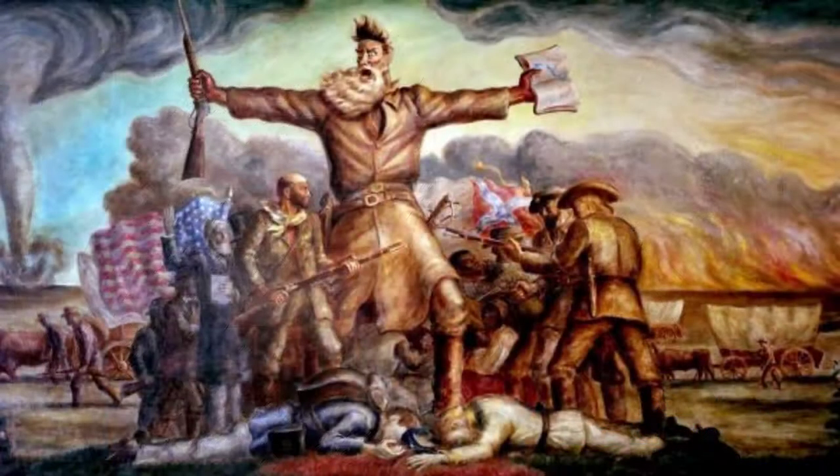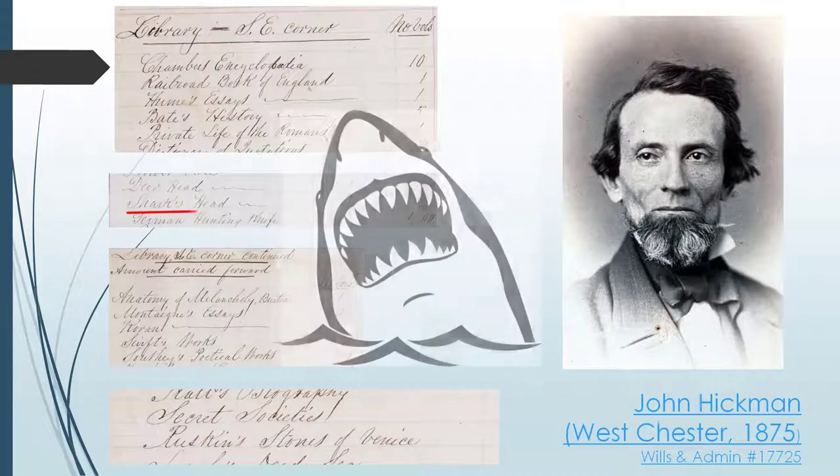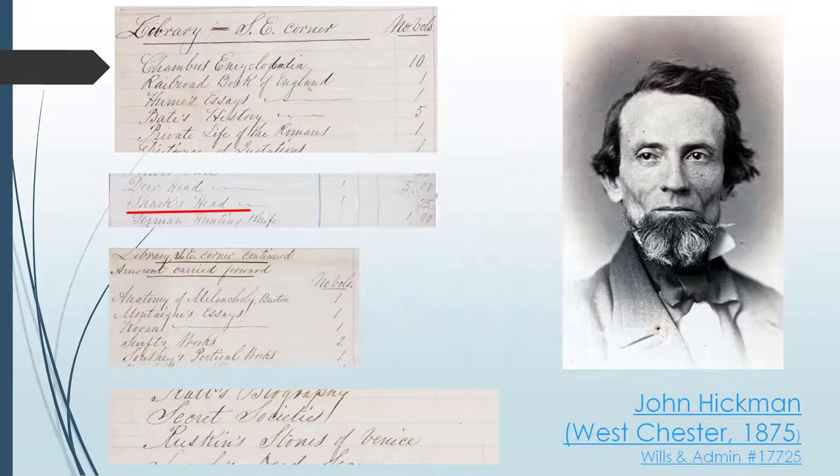Just a typical time in American history when significantly consequential legislation wasn't being passed or anything. So what was John Hickman reading? Histories of England, different poems and fables, books on ancient Rome, various dictionaries and encyclopedias, books of secret societies, and even the Quran. The extensive inventory of library books shows Hickman was clearly a thoughtful and educated man. He also has some pretty cool library decorations like a shark's head. Plain and simple, John Hickman was a pretty cool dude.